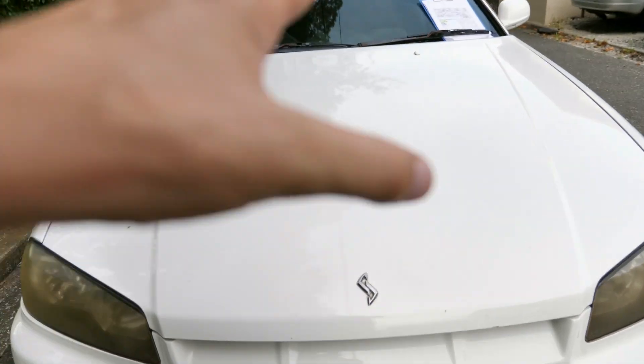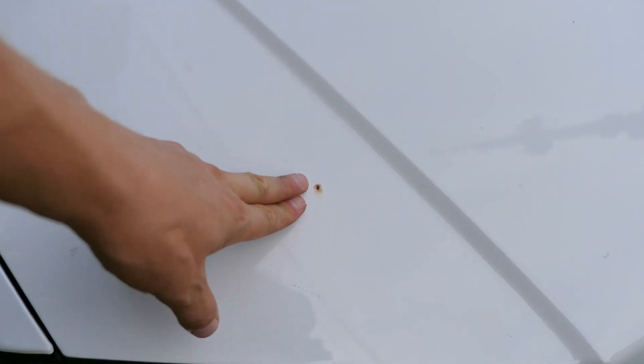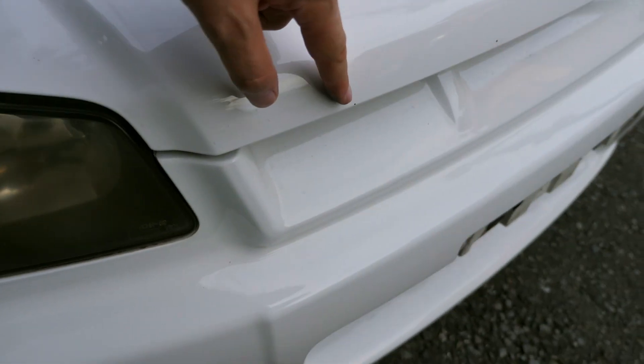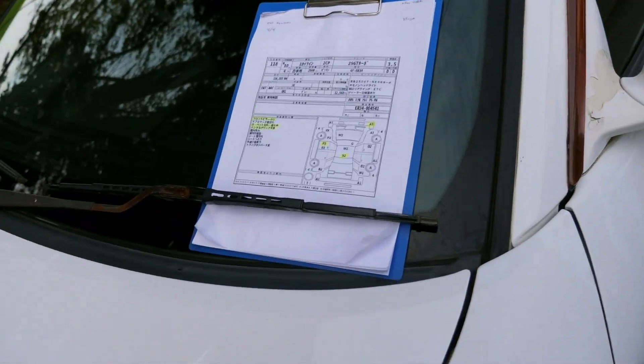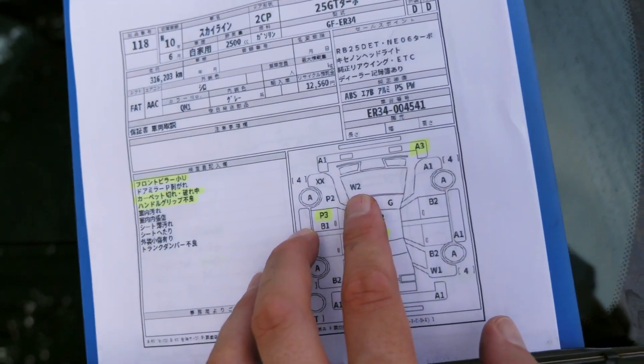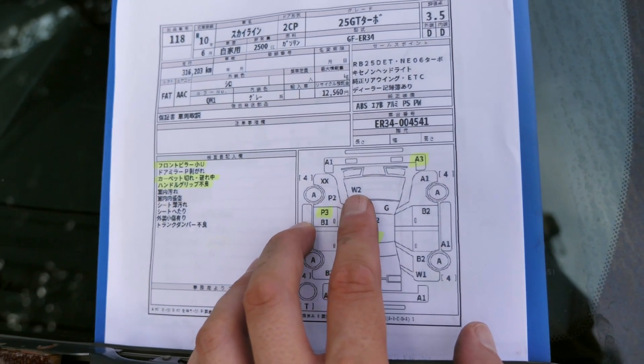The hood probably needs to be repainted. Even though the paint itself is fairly good, there are a number of fairly large scratches which might not show up too well on video. There's a rock chip with some rust in it and a few other rock chips on the front. They called this a W2, even though they should have called it maybe an A2 or even A3 on the hood, or maybe even an S1 for that rust.